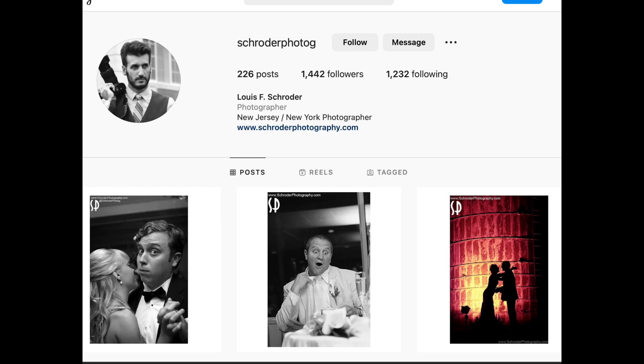Hey everybody, this is Louis Schroeder, photographer here in New Jersey, and today I'm going to be going over my Instagram feed and the photos I have been posting there.